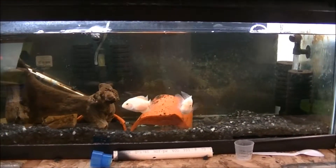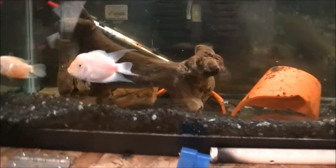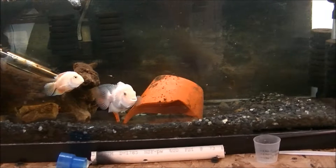Still got the convict cichlids in the 20 long. I want to get rid of these guys but I just don't know what to do with them - they're really not my thing at all. I don't know why I still have them. Anyways, they're there. The blue shrimp tank - yeah, there's still something in there, you can't see it, sorry about the glare.